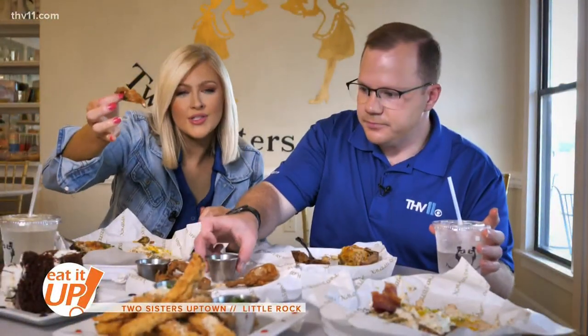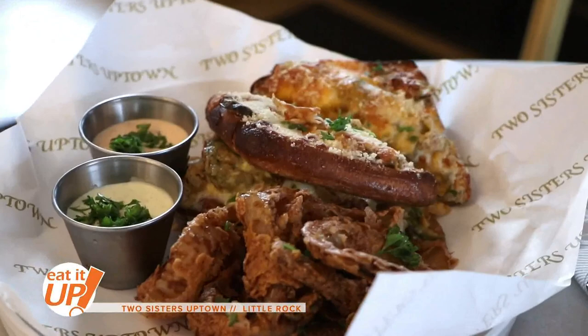This bad boy is called the Cranky Sister, and honestly I don't know why anyone would be cranky if they got this. And of course you can't go wrong with some homemade onion rings, fancy little dipping sauces — all those good familiar Southern flavors, elevated.